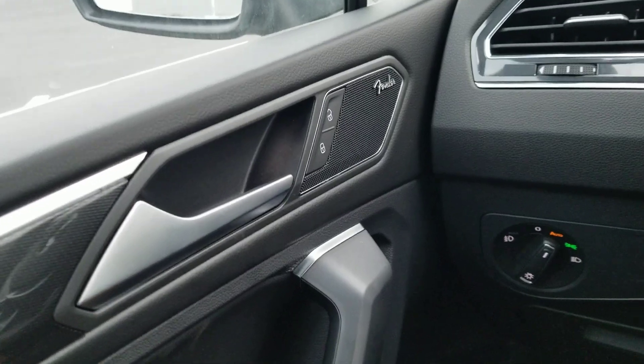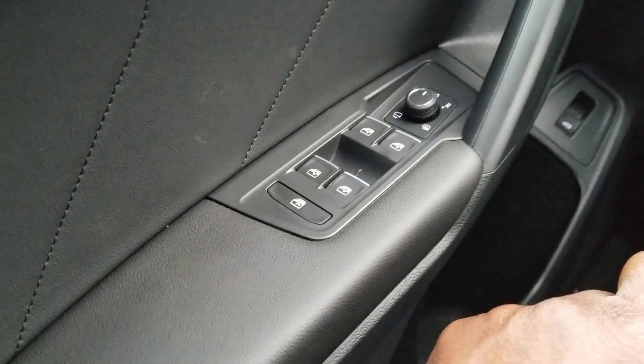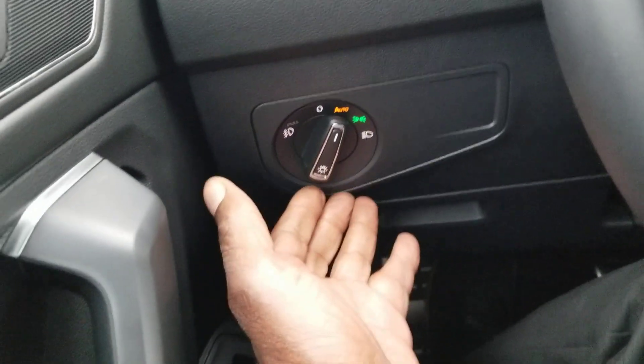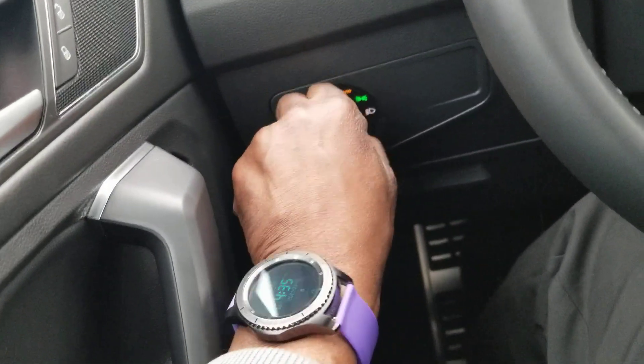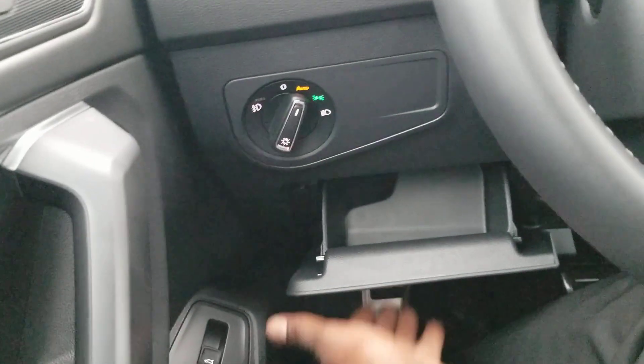You also have one-touch up and one-touch down on all windows, power folding heated mirrors, and a remote power liftgate — lift up to open the rear hatch, or lift up and hold to close it. There are automatic headlights, and those halogen fog lights can be toggled by pulling out on the stalk. There's also a coin box for storage.